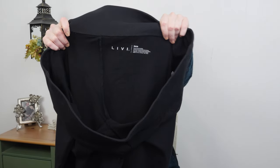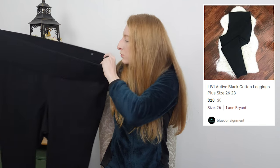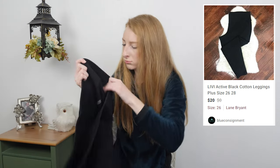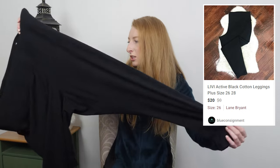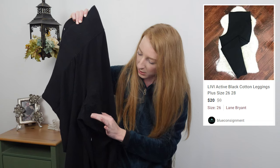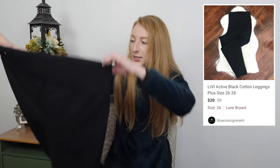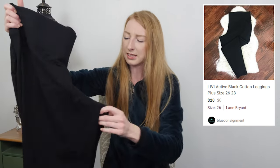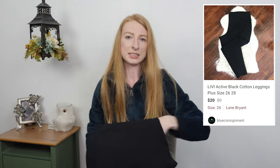This is a Livy, which is Lane Bryant's activewear brand, in a size 26/28 — plus size, just simple solid black stretchy cotton leggings. I looked it over for flaws and it seemed in pretty good shape; there's just the smallest amount of fabric pilling, but nothing major. They only cost a dollar. I got them because I knew they'd be a pretty easy sell given the size and the fact that people always need solid black leggings.